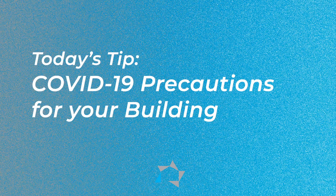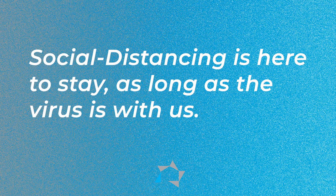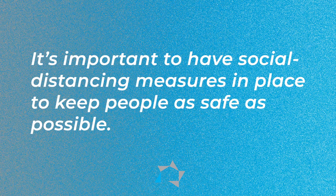Hi there. In today's Tuesday Tip, we will talk about COVID precautions for your building. With COVID-19 spiking as we look to the future, one thing will remain the same for a long time: a heightened awareness of sanitation as we live our lives day to day. While we don't know what the future of the pandemic holds, we know that social distancing is here to stay as long as the virus is with us. It's important to have social distancing measures in place to keep people as safe as possible, and that's what we want to do for our residents. So here are a few precautionary tips for your property and your buildings.